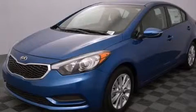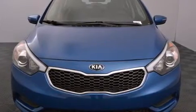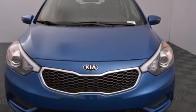This is a brand-new 2015 Kia Forte. It features a 1.8-liter four-cylinder engine and a six-speed automatic transmission.